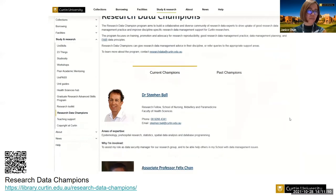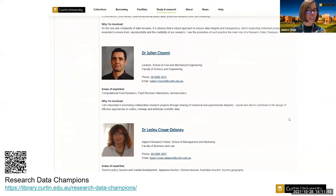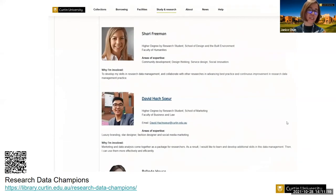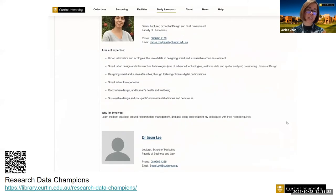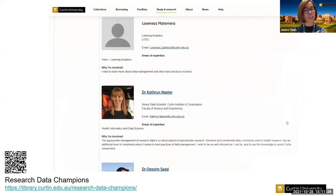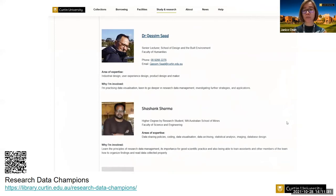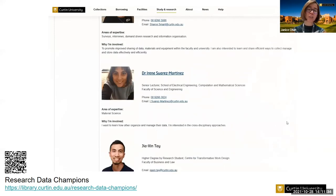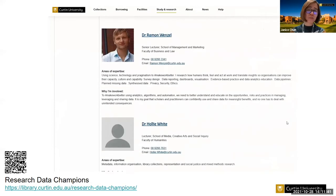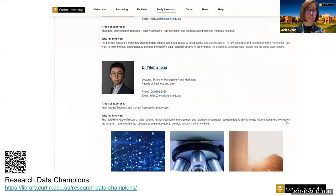We recruit new data champions once a year. Most of the data champions from 2020 stayed on the program, and we now have 26 active data champions. This year we have a diverse group — academic staff, professional research support staff, and higher degree by research students from across quite a few faculties and departments. They are also from various geographical locations: not just Perth, but also Adelaide, Sydney, Melbourne, and we have one data champion from India and one from Brazil.